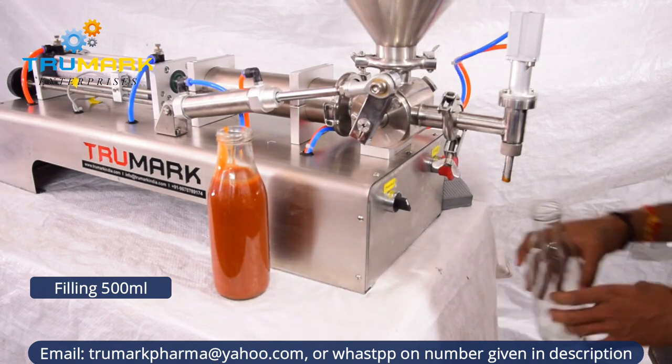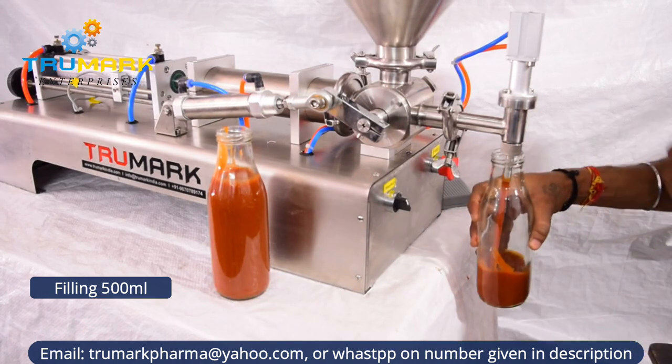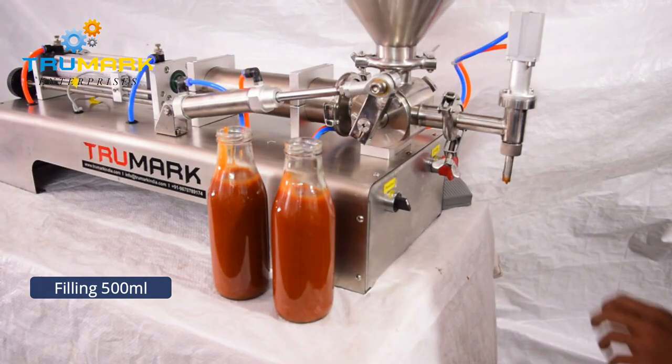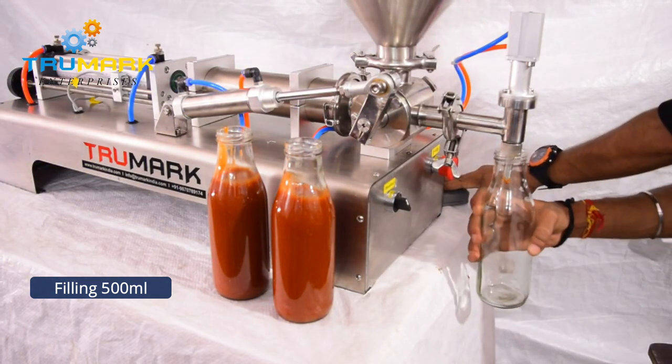The piston filler can fill oil, water, shampoo, lotion, juice, paste, creams, sauces, pickles, jams, and so on. It can also fill products having small particulates.